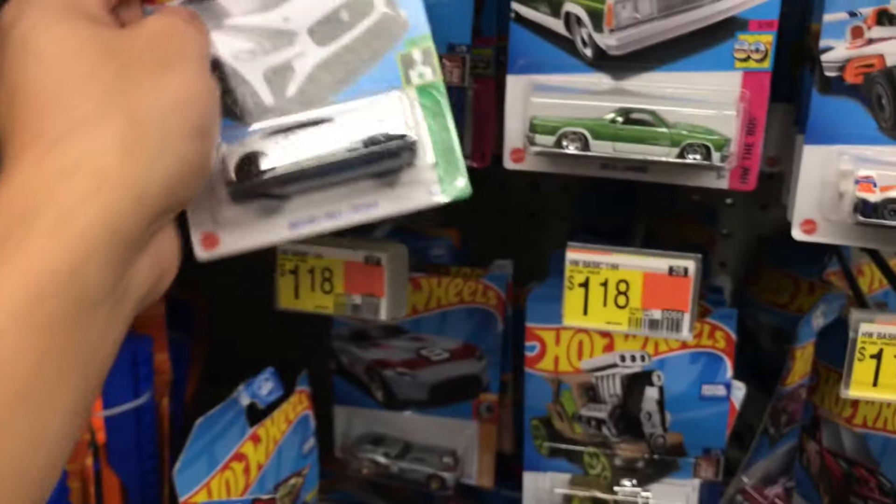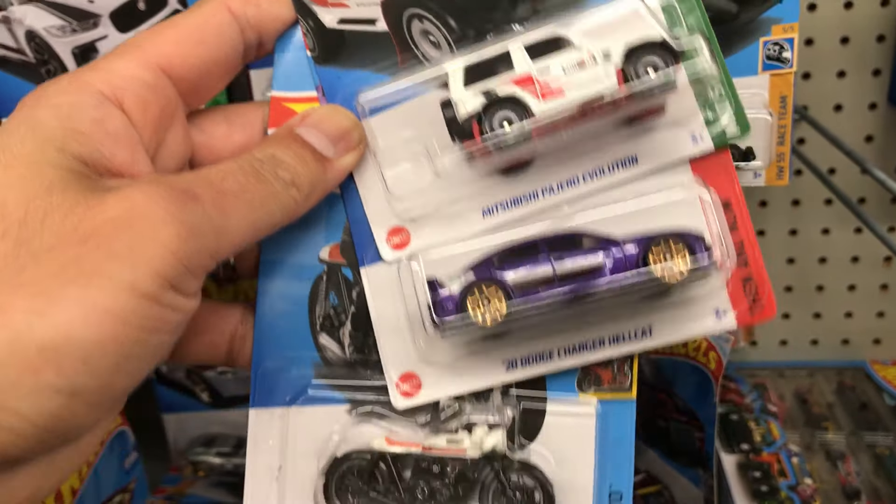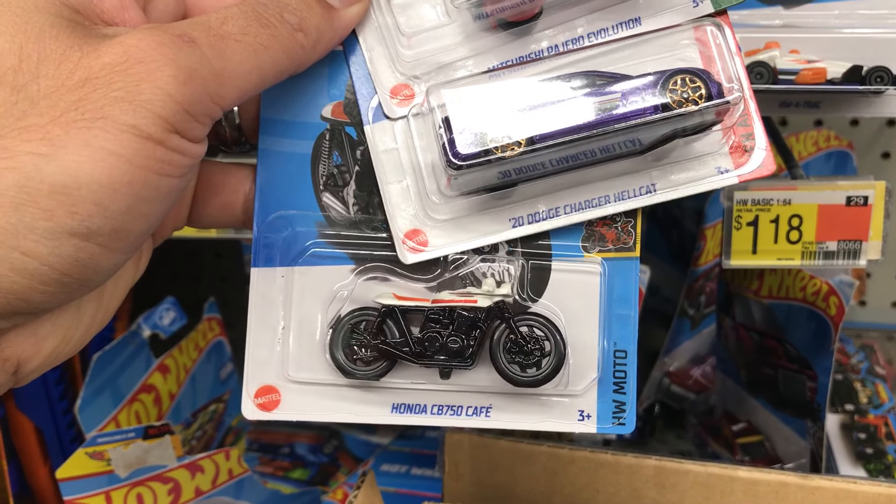This is the I-PACE electric. And the Pajero Evolution — which is currently a super — and a recolor Charger Hellcat, Honda CB750.